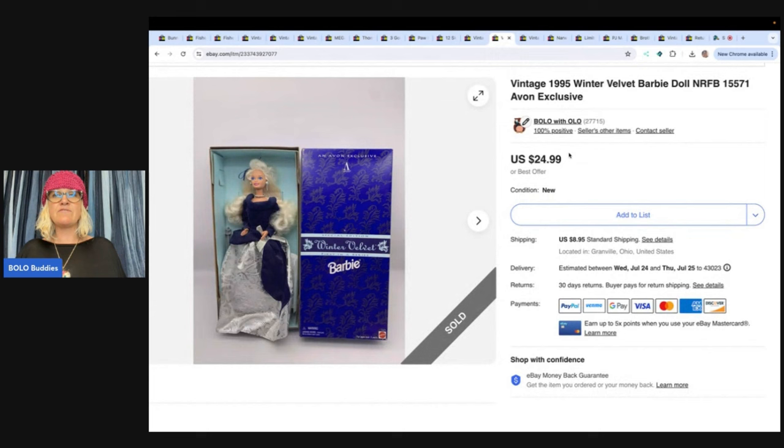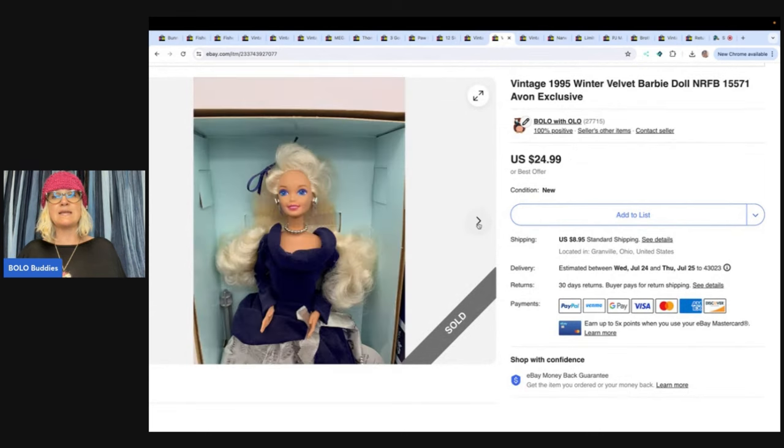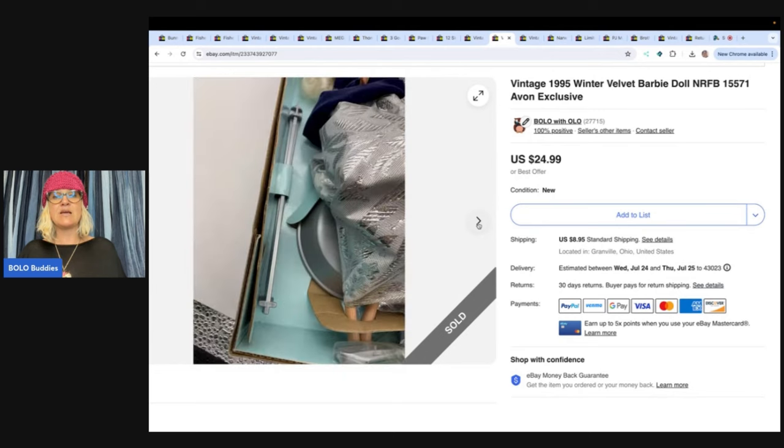Avon exclusive winter velvet Barbie. I got this at a garage sale for $3 and sold it for $24.99 plus shipping. It did take a while to sell.